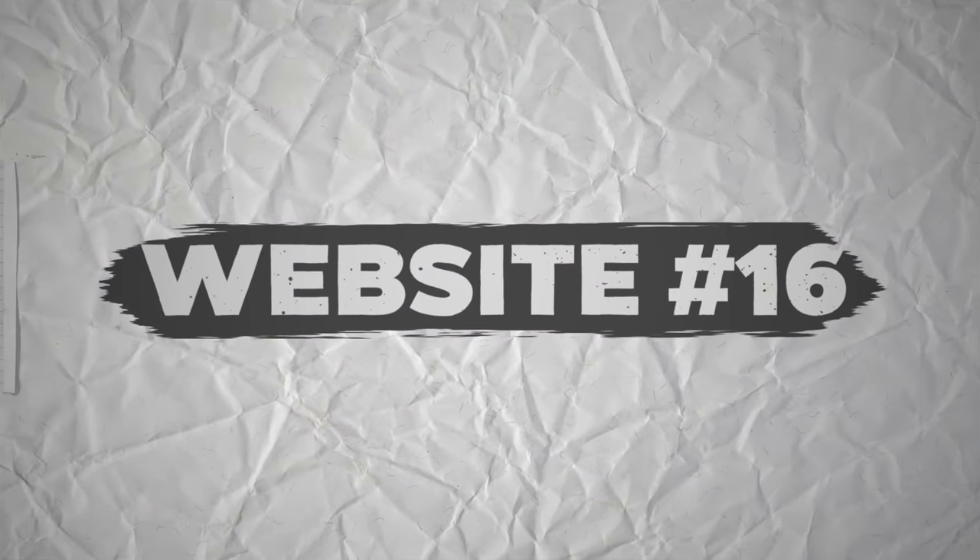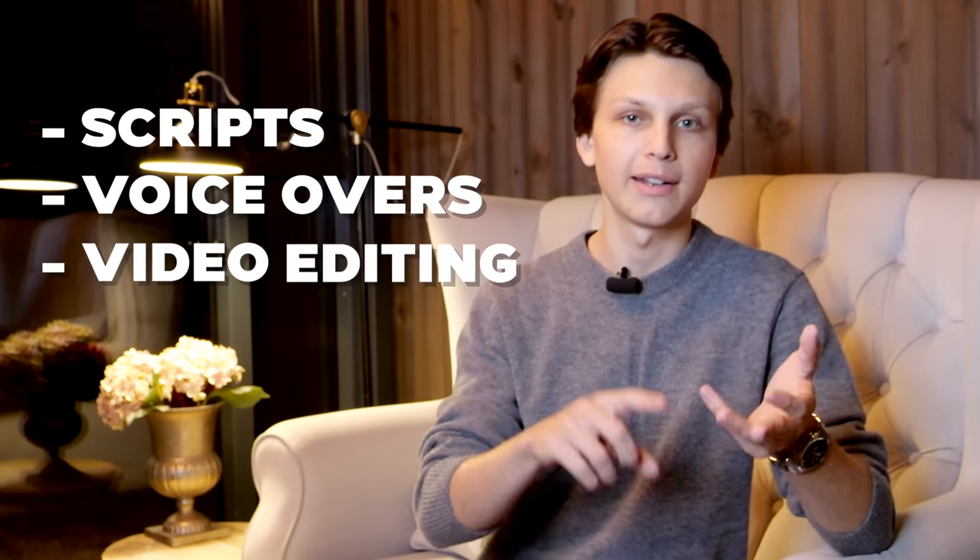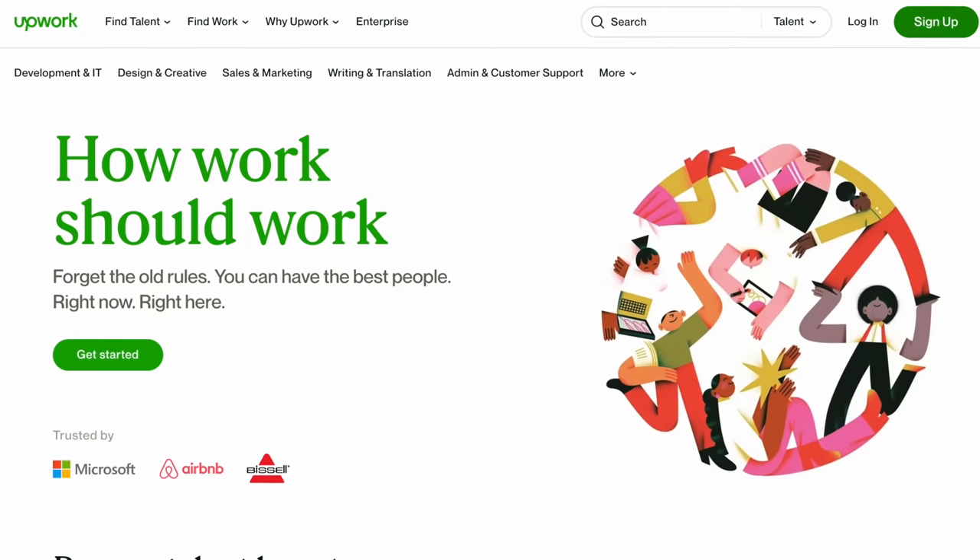Website number 16 is upwork.com. I personally have not made money from Upwork, but I have paid a lot of money to people on Upwork — in fact, hundreds of thousands of dollars — because I run YouTube channels that need things like scripts, voiceovers, and video editing, and my go-to place for hiring people is Upwork. If you have any skill that employers might find valuable, you can post it on Upwork, list all your skills, bid for jobs, and people can hire you directly.